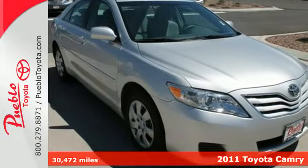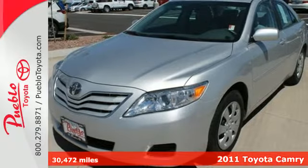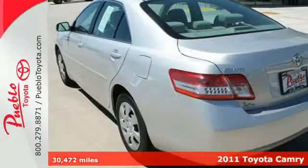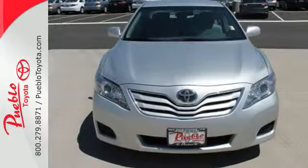Here's a 2011 Toyota Camry. Stylish and safe, this gorgeous sedan offers standard amenities like a tilt and telescopic steering wheel, power mirrors, a tire pressure monitor, and four-wheel anti-lock brakes.